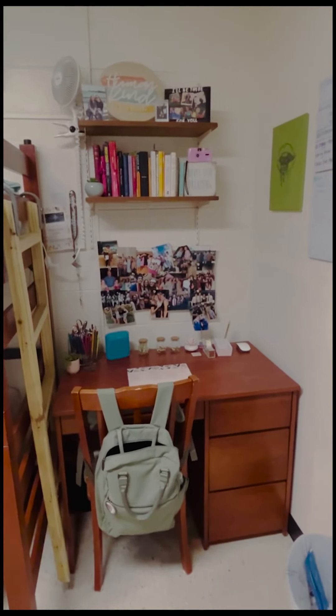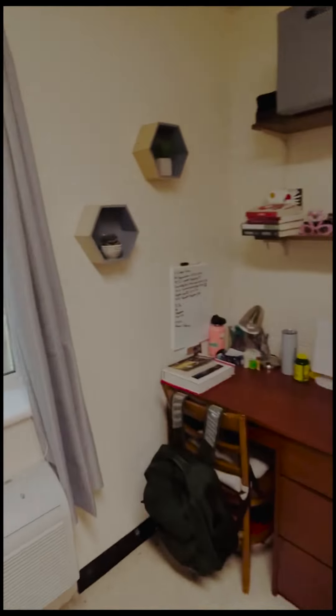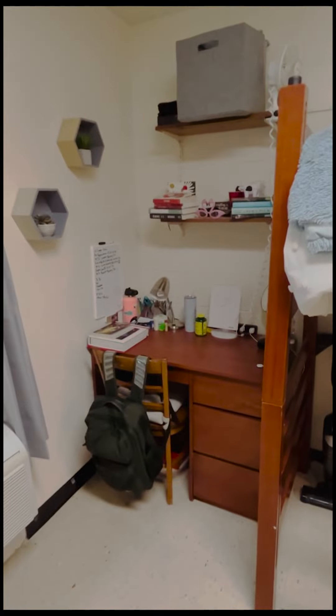Each room also comes with two desks with three drawers, which makes for a lot of storage. Ours fit perfectly turned this way with our beds, so that was really nice.